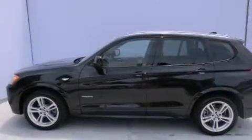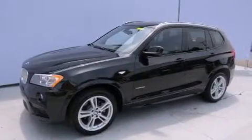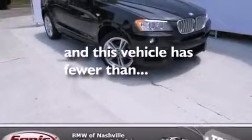The following features are also included: the M-Sport package, a heads-up display, a leather-wrapped steering wheel, BMW Individual composition, and this vehicle has fewer than 8,000 miles on the odometer.